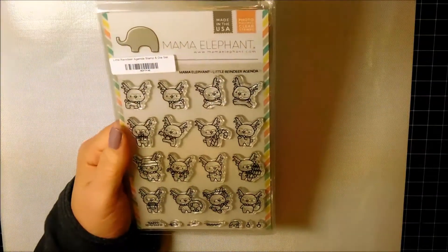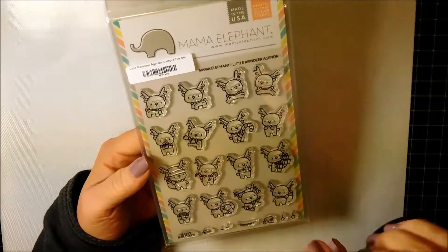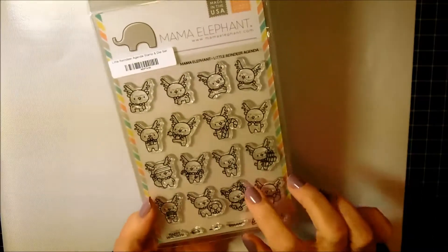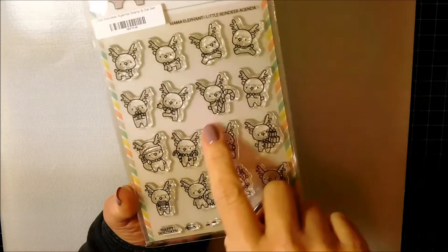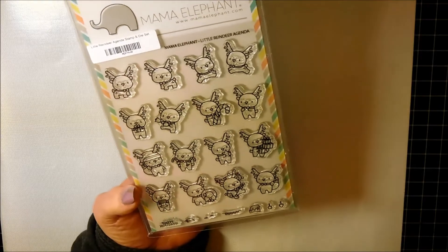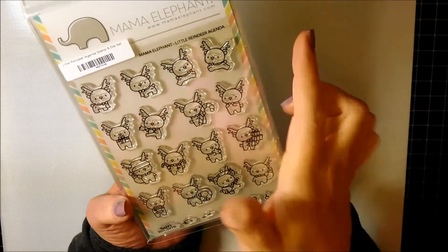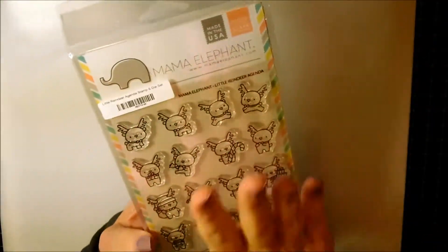The rest of the things are stamps and dies. Mama Elephant had a tremendous Christmas release — I guess it was a Christmas autumn release. The first thing I purchased was the stamp and die set called The Little Reindeer Agenda. You have all the dies, and I think for something this small it's worth investing in the dies. These tiny little reindeers are adorable — I think the possibilities are limitless. These guys are like the back and front that you could do, so I bought this set.